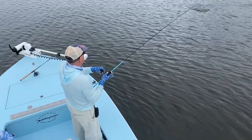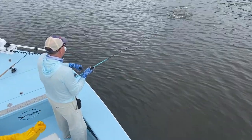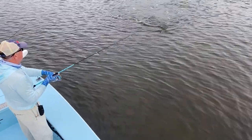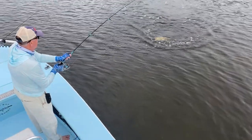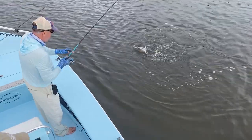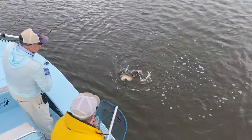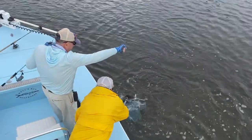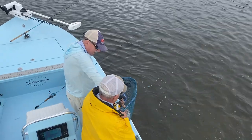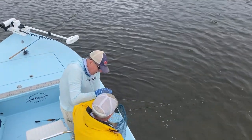That spoon is whacking them! We've met with fish — maybe this one's not quite as big as that first good one, but it's still a respectable fish. Oh man, you timed that perfectly — got your rain suit on in one motion! A spoon.